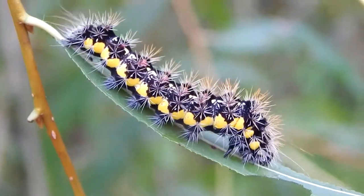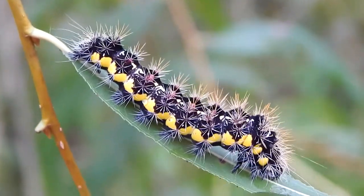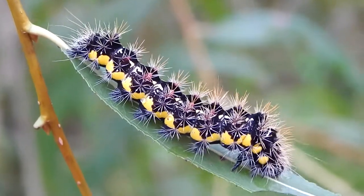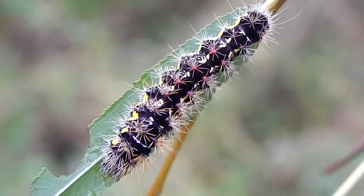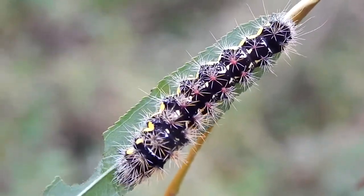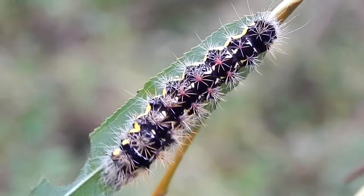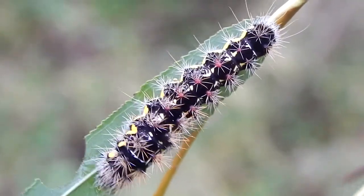Unlike its moth that doesn't want to be noticed, the caterpillar actually benefits from being noticed. Any bird that tries to eat one of these will have a very unpleasant experience, and they won't soon try to eat another.